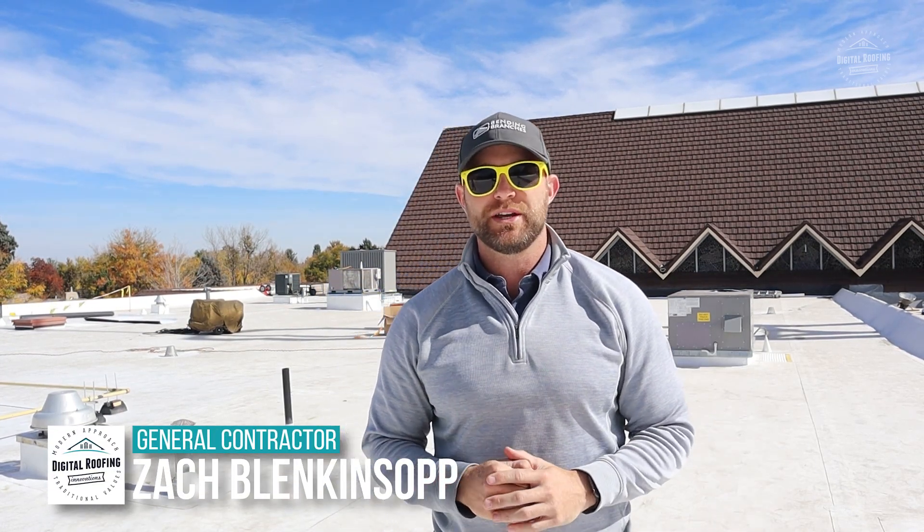If you're a subscriber to the channel, thanks a lot for coming back to watch another video. It's really bright out here today, so I had to wear my special yellow sunglasses. My name is Zach Blankosop. I'm the owner of Digital Roofing Innovations. I'm a U.S. military veteran and licensed general contractor and roofing contractor in over nine states. We've done projects from Billy up the street all the way through the United States government, so I promise you came to the right place to get your information.